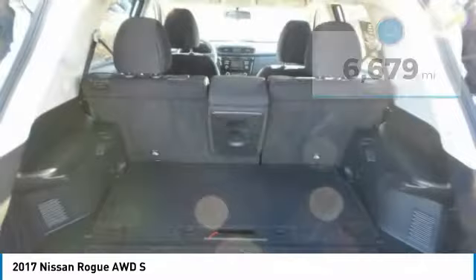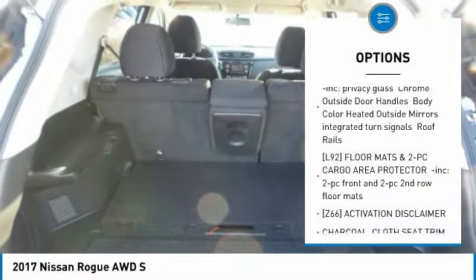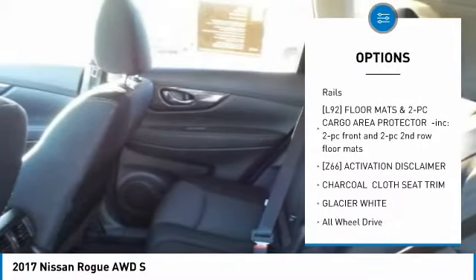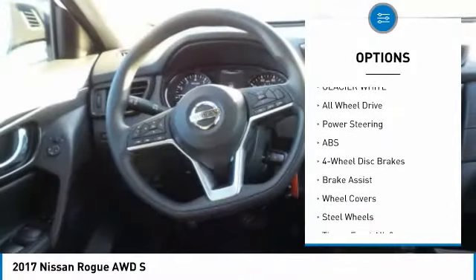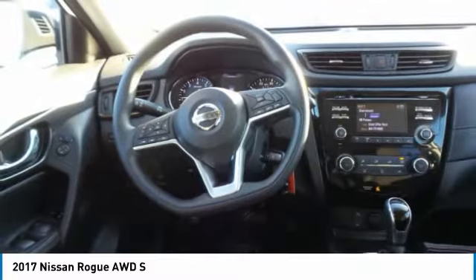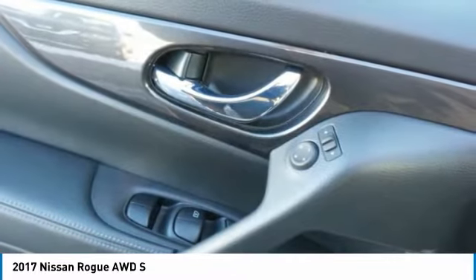Here are some of this vehicle's great options: keyless entry, steering wheel audio controls, anti-lock braking system, all-wheel drive, stability control, traction control, Bluetooth, adjustable steering wheel, power steering, and cruise control.